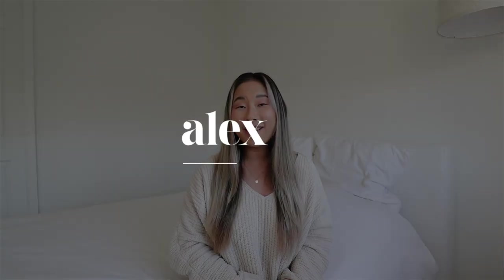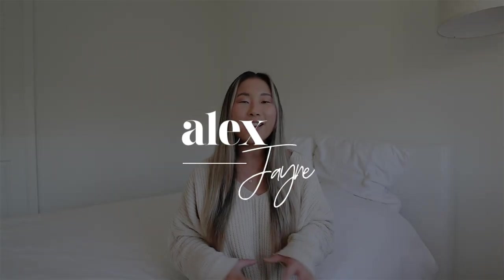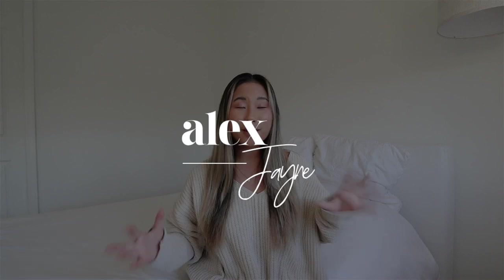Hi guys! Welcome back to my channel. It has been forever since I've done just like a sit-down, film-somewhere type of video. I am still getting used to this room and the angles and stuff, but I think this is good for now. It's kind of plain, I know, but I kind of like the vibe. I'll get more stuff — I have a box and a little mirror sitting next to me, so it's just crazy.